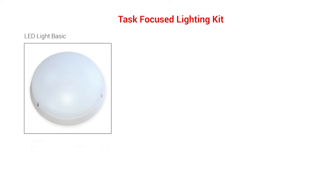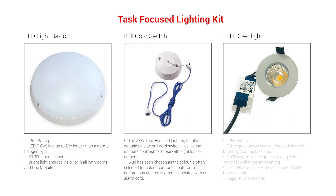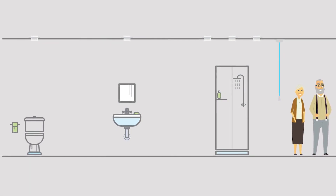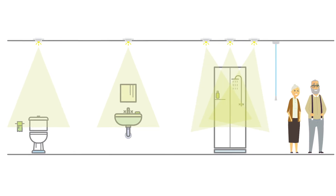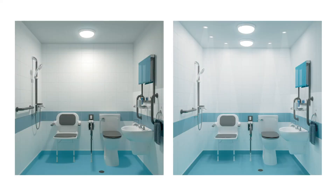To make things easier, we have created the AKW Task-Focus lighting kit that includes everything needed for a standard 8 foot by 6 foot bathroom. Additional lights can also be bought for bigger areas. The kit allows for one LED task downlight over the toilet, one over the hand basin and three over the shower or bath. It also contains two LED bathroom lights for the overall space as well as a high contrast blue pull cord switch.